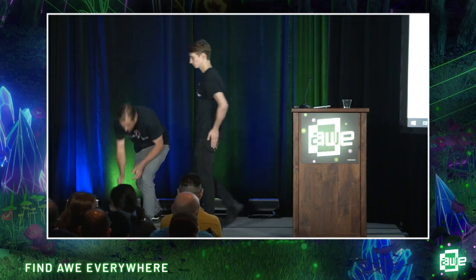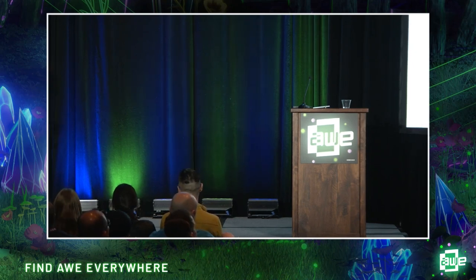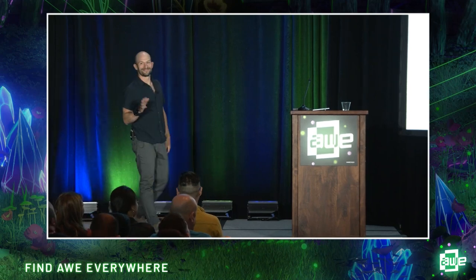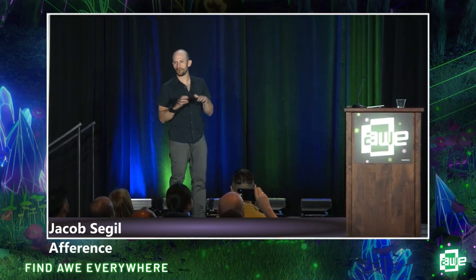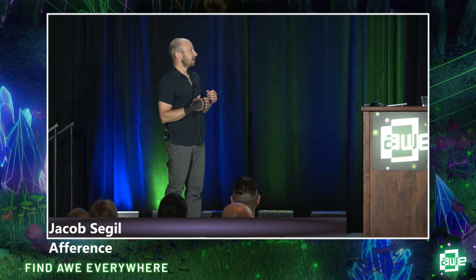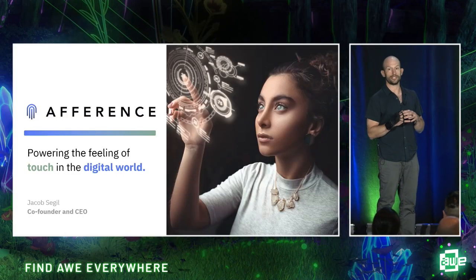Let's hear it for father and son. Thank you so much. Next up, our final presenter: Jacob Siegel with Afference. Hi, everyone. Jacob Siegel here. I'm a co-founder and CEO of Afference. We're new — haven't been to this conference before — great to be here. We're neuroscientists who know how to create the sense of touch without pressing on your skin. Afference is here to power the feeling of touch in the digital world.